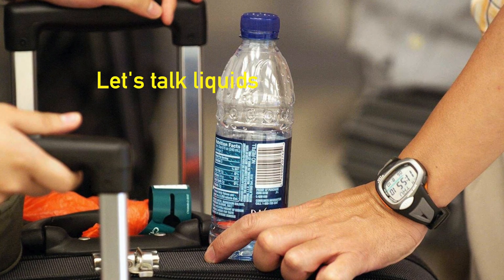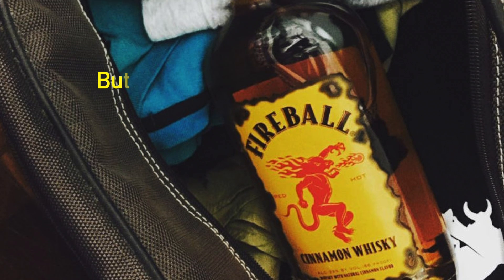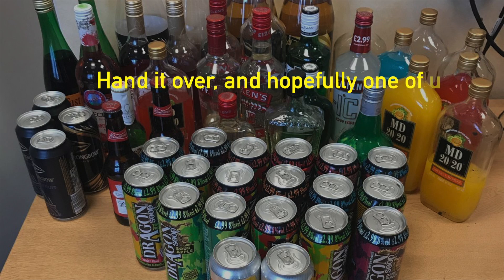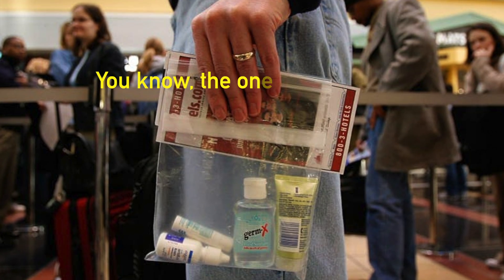Let's talk liquids. Drink up your drinks now, not when you're right beside the x-ray machine and everyone else has to wait for you to finish. If you brought a bottle of booze that wasn't purchased at airport duty free, it's not going through security. Hand it over and hopefully one of us will be going home with that later. Your toiletry liquids should be in a little Ziploc bag — the one we give away for free.